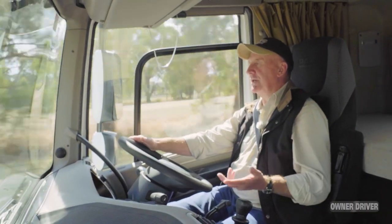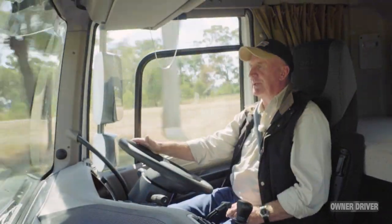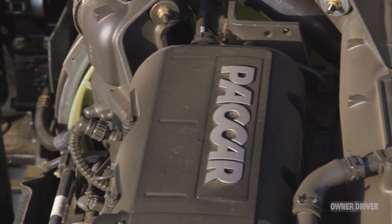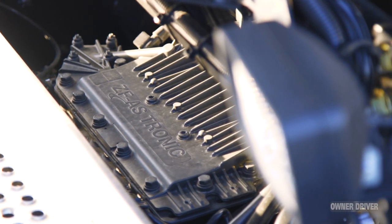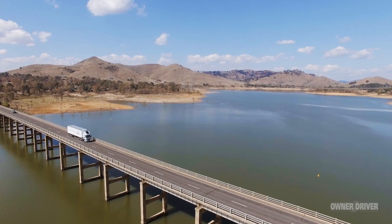Underneath you've got the MX-13, and in the CF for the first time it comes at 510 horsepower. Sure, you can get 510 horsepower in the XF, the high-roof line haul model, but to get 510 horsepower for urban applications and regional work — which is where this model is pointed — you'd have to suggest it's a really smart move by DAF. And it's long overdue.